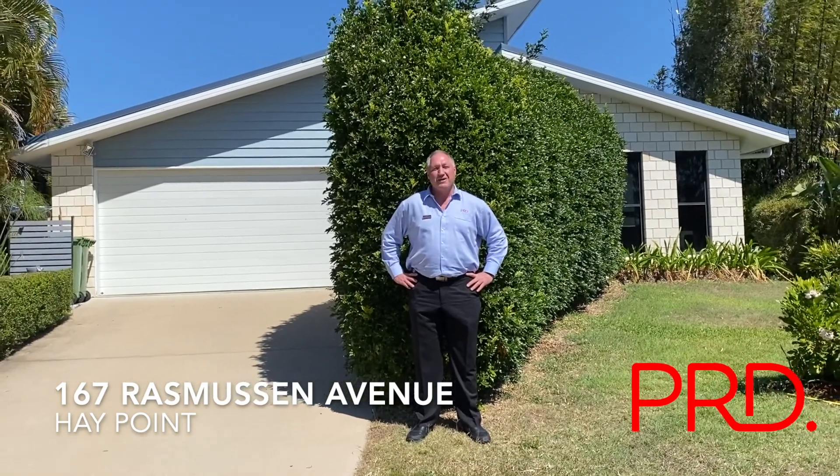Today I'm at 167 Rasmussen Avenue. We're just about to go inside and have a look. Come this way.